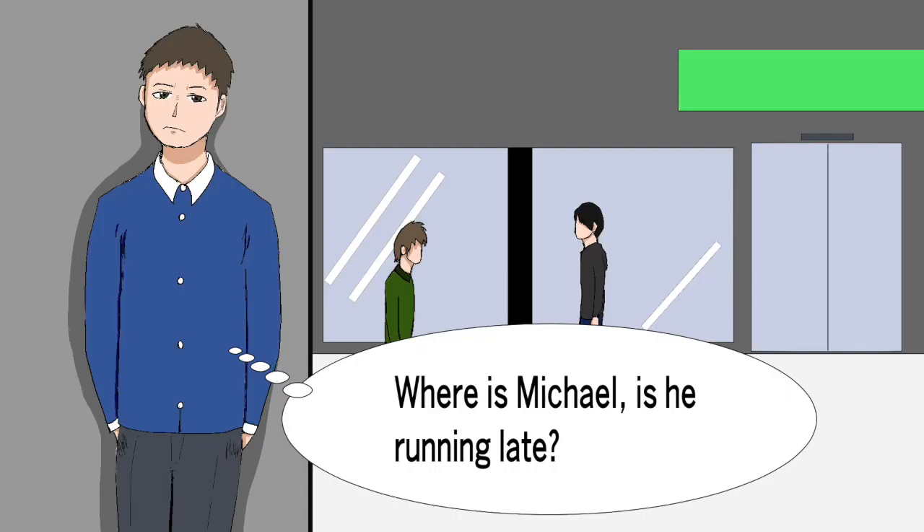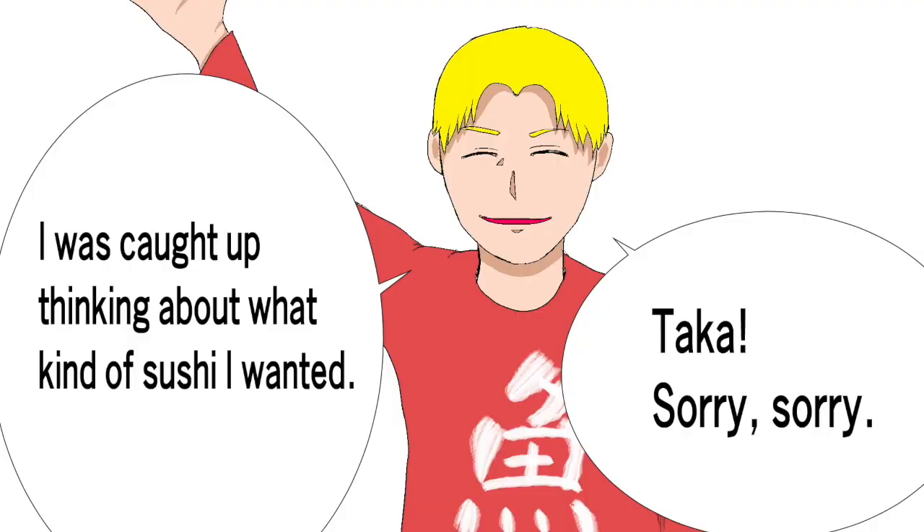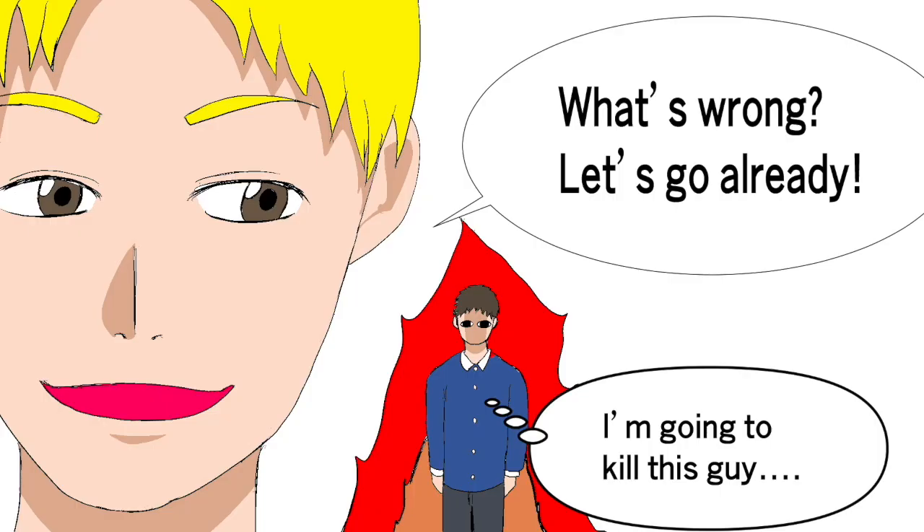Where is Michael? Is he running late? Taka, sorry, sorry. I was caught up thinking about what kind of sushi I wanted. What's wrong? Let's go already. I'm going to kill this guy.